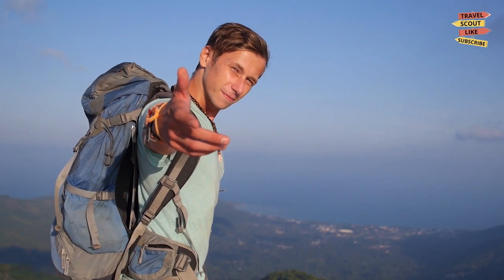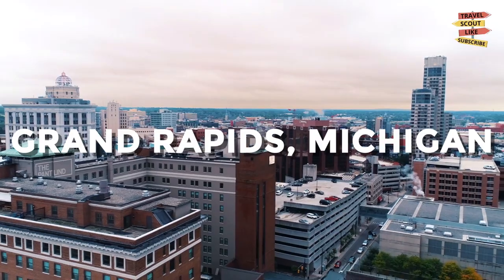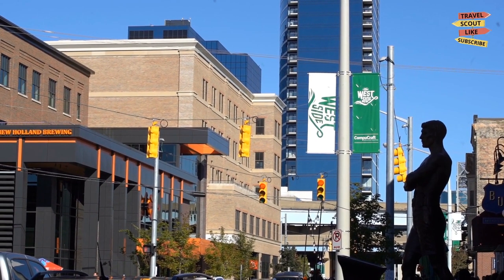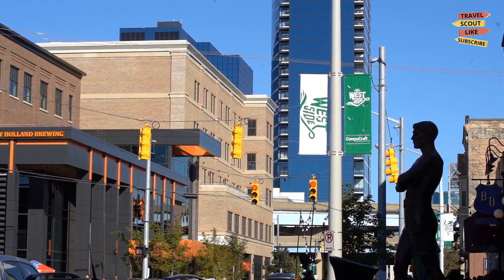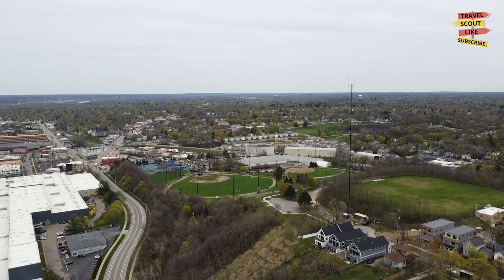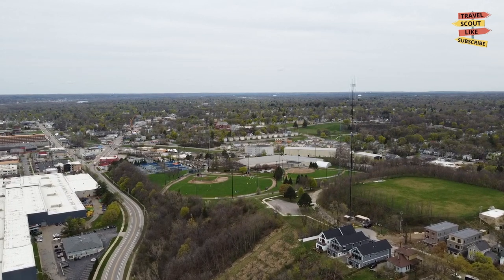Hello fellow travelers and welcome back to Travel Scout, your ultimate guide to exciting destinations. Today we're exploring the vibrant city of Grand Rapids, Michigan. Known for its thriving art scene, outdoor activities, and craft beer culture, Grand Rapids offers a wealth of experiences. Let's dive into the best things to do in this captivating city.